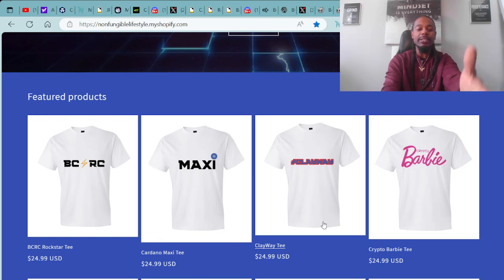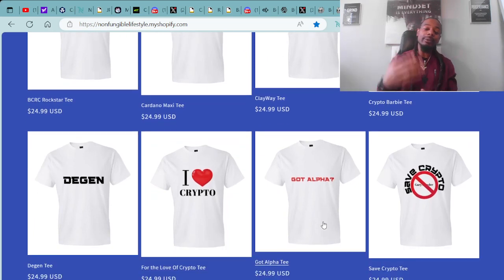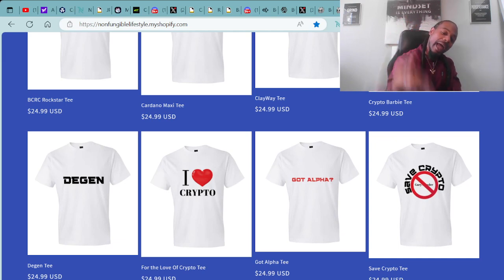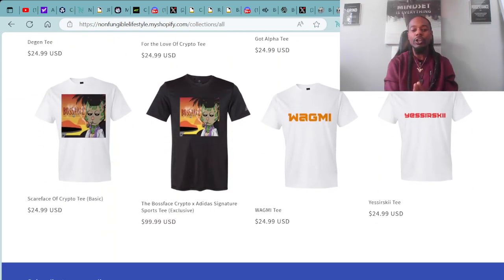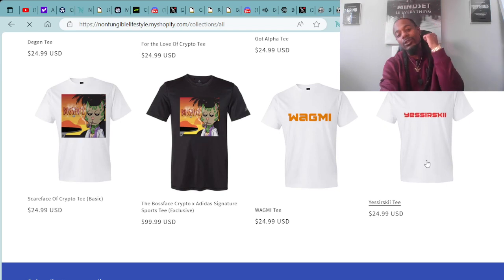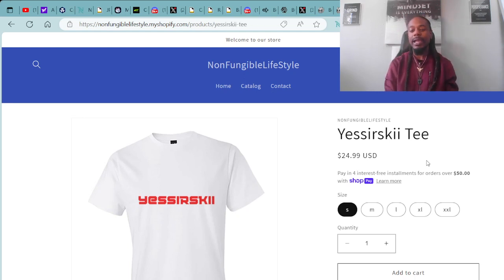Here's an example of everything — we've got the BCRC Rockstar T-shirts, the Clayway shirts, the Crypto Barbie shirts, the I Love Crypto shirts, the DJ shirts, and of course the alpha shirts. We also have the Wagmi shirts and the Scar Face of Crypto tees with Mr. Boss Face Crypto himself, including a collaboration with Adidas Signature Sports Tees — exclusive. We will be doing a holiday sale on that. The Yes Sir Ski tee is the most sought-out shirt on our website — we've had over 50 sales of the Yes Sir Ski t-shirt itself.